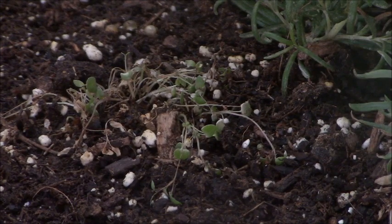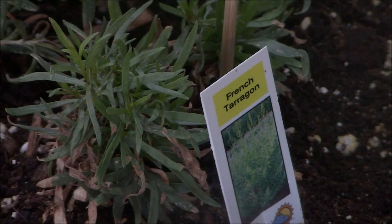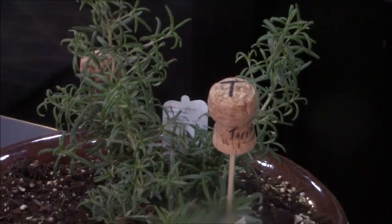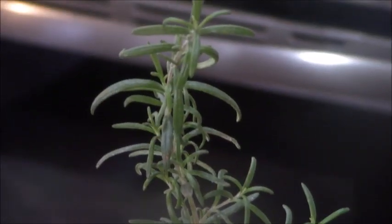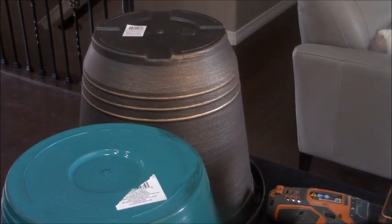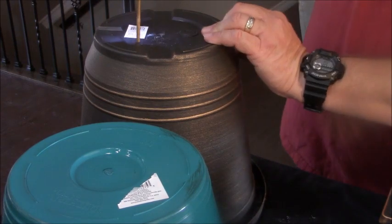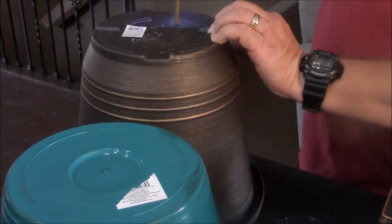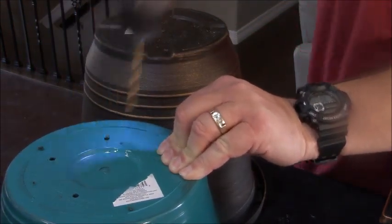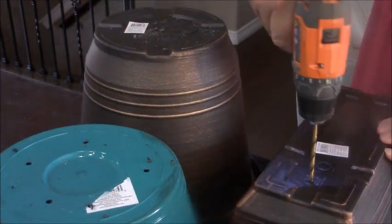Now this sad sack right here is my thyme — my beautiful wife watered it and tried to kill it. Right there is French tarragon. And I put it in there with thyme and rosemary, this big old honker right here, only to find out they don't belong together. So you live, you learn — I'm transplanting them all. Now, pots that we use have to have good drainage, there's no way around it. So I'm going to drill at least three to four holes in every one of these containers.